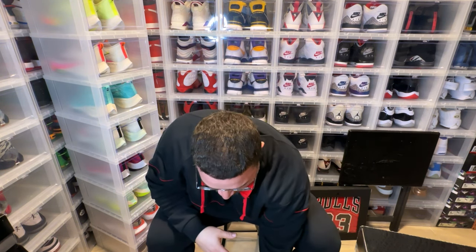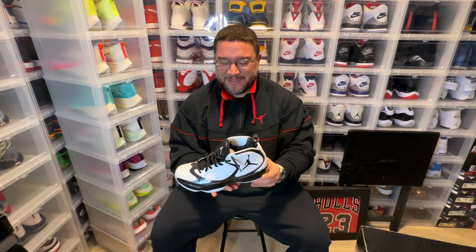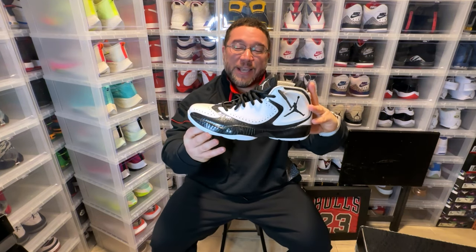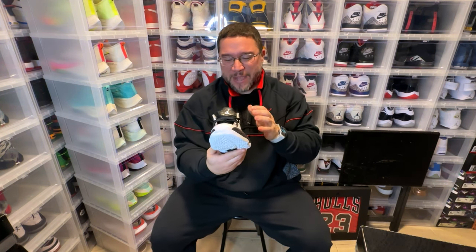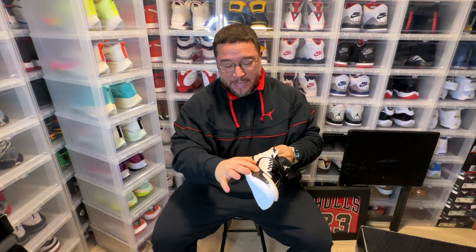So the first one I want to show you is the Jordan 2012. This is when they went to the year Jordans. He modeled this obviously after a dress shoe — you can see the tip on the toe is modeled after a dress shoe. These are so whack. I know Mike is into like suits, grown man stuff, cool, but these were corny.